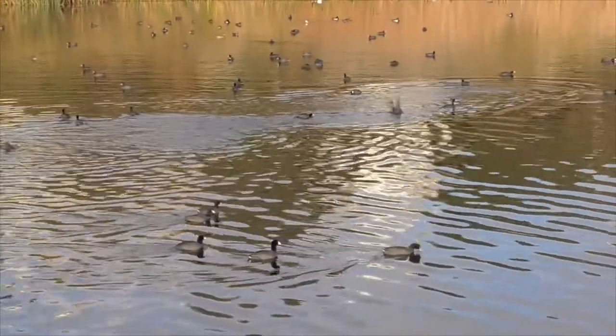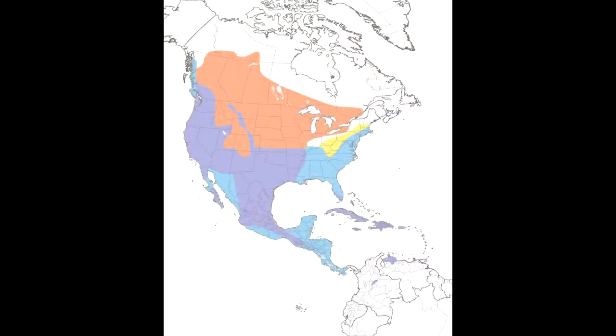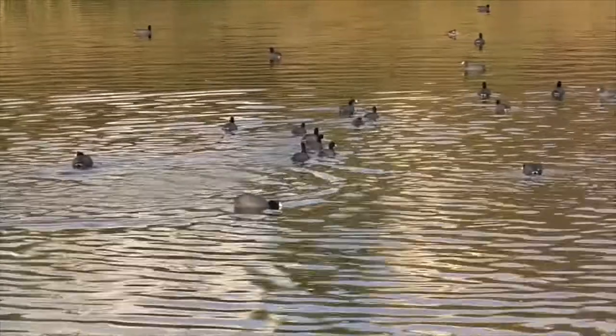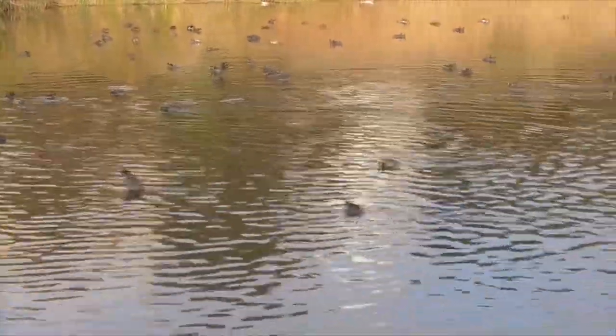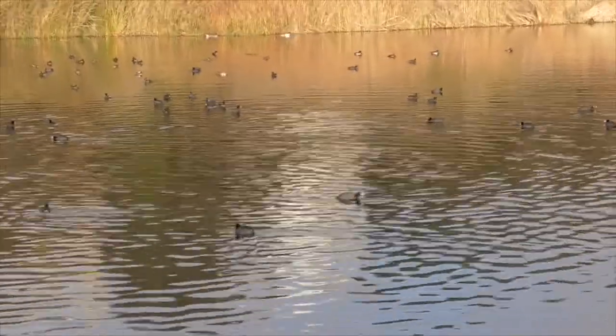Our American coot is very dispersed throughout the United States. They spend their summers up in Canada and fly south as far as Panama. In between, there are many non-migrating, non-breeding permanent residents throughout California, the southern states, and Florida.